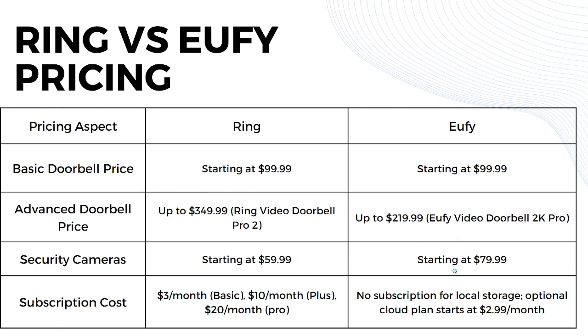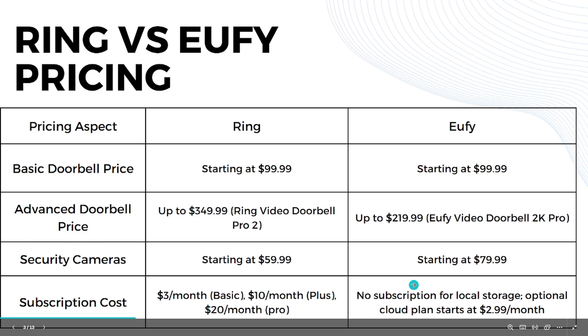For security cameras, Ring starts at $60 while U5 starts at $80. For subscriptions, Ring offers a basic plan at $3/month, Protection Plus at $10/month, and Protection Pro at $20/month, each with different features. U5 has no subscription required for local storage, but an optional cloud plan starts at $2.99/month.